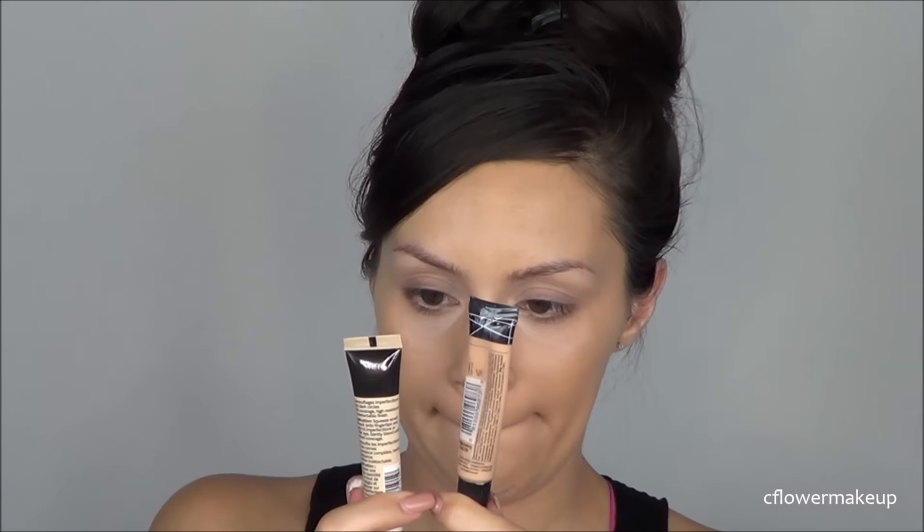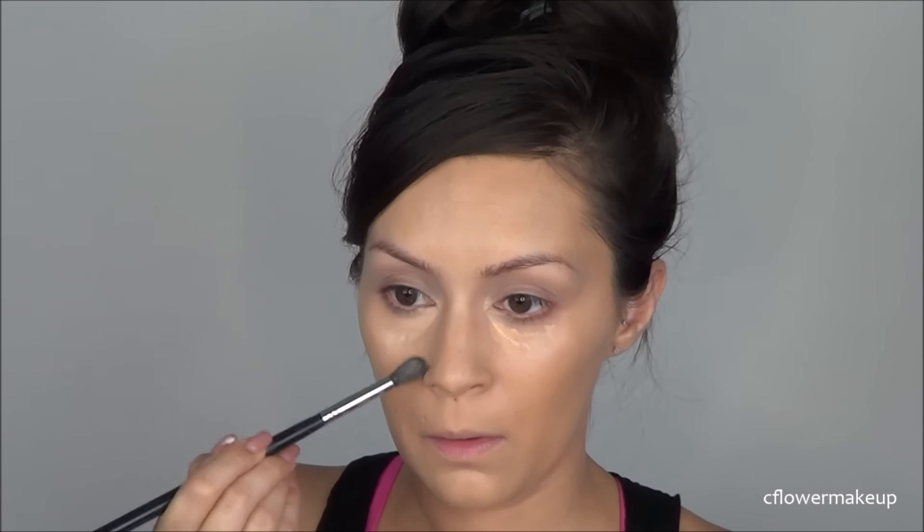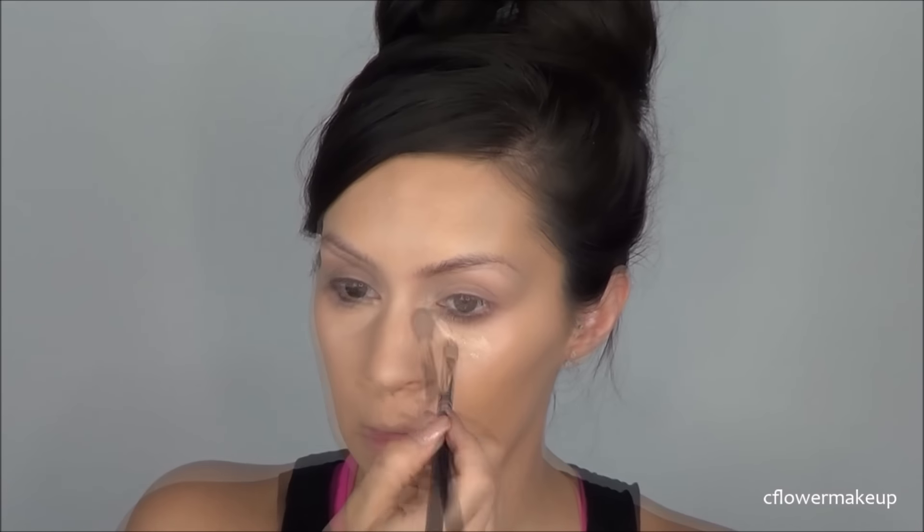For concealer, I couldn't make up my mind which one I wanted to use — the LA Girl Cosmetics or the Maybelline Fit Me — so I ended up using both. I used the LA Girl Cosmetics one first, and then to highlight I used the Maybelline one. I've heard this one is a lot like the NARS Creamy Concealer but I haven't tried that one so I don't really know.